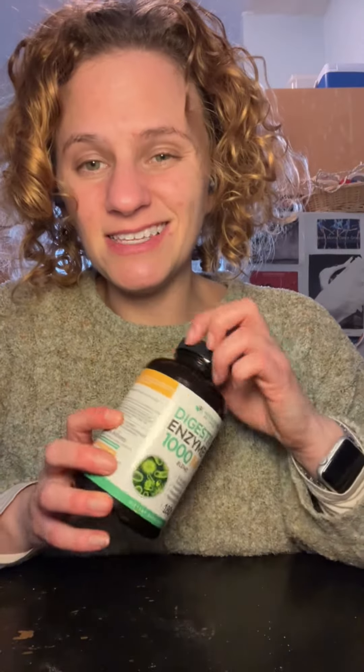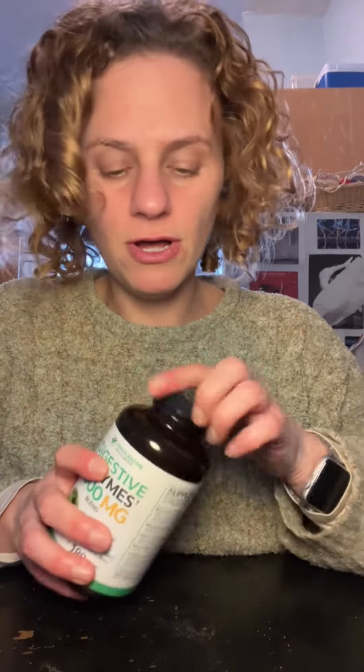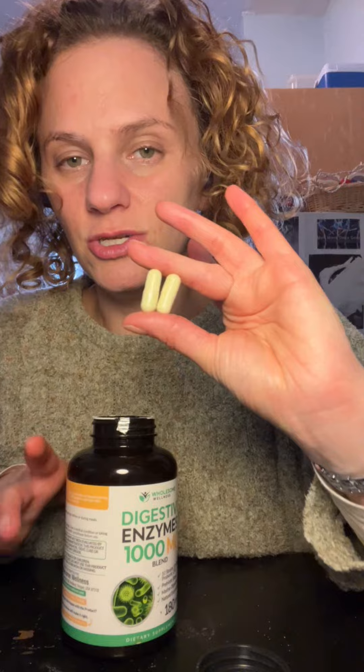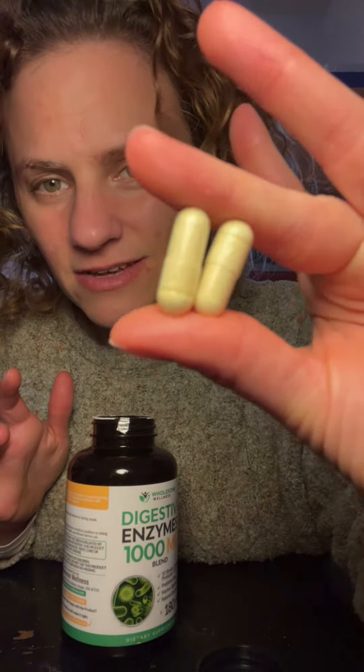This container says you should take one to two capsules. If you take two, from 180 capsules you get a 90-day supply, so it's not too bad. This is the size of it — it's easy to swallow, not too big.